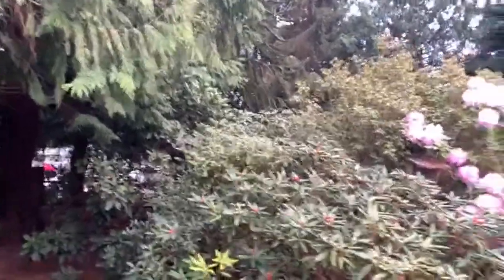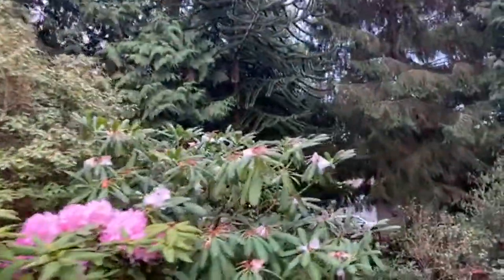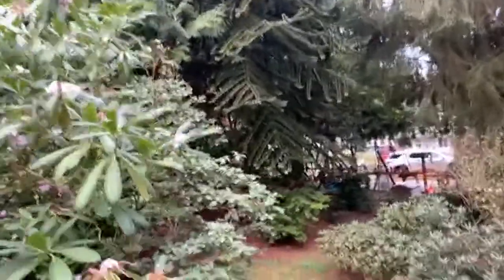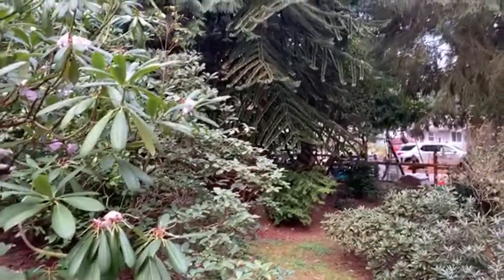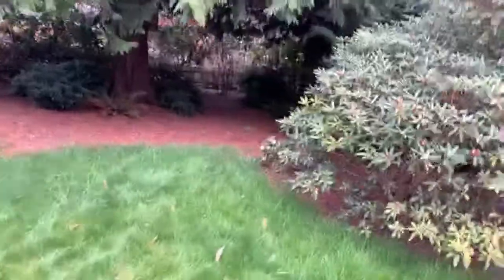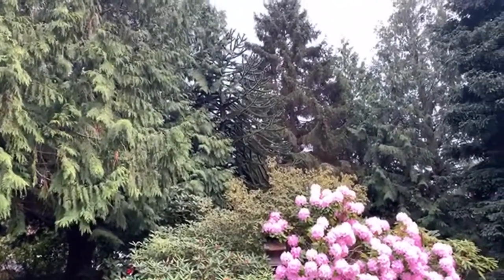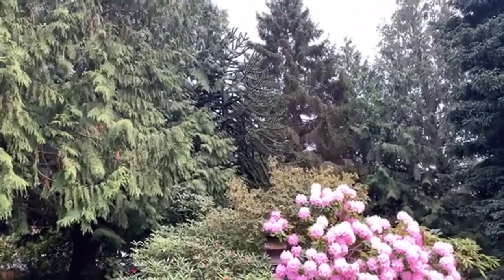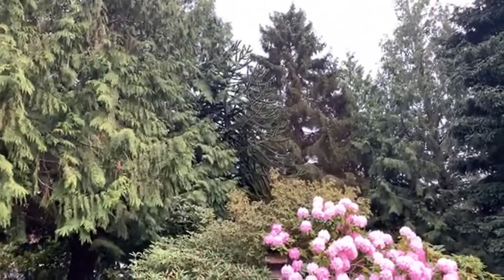It's this strange tree right here. I don't know if you can see its kind of tendril-like appearance. It's from South America. It was very very popular back in Victorian times — people used to import them and have them put on their property to kind of show off to other rich people. Pretty trippy, very very strange tree.